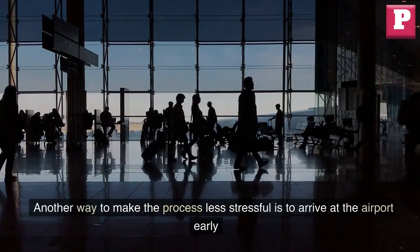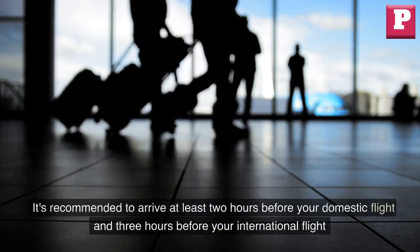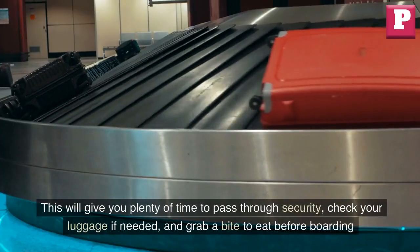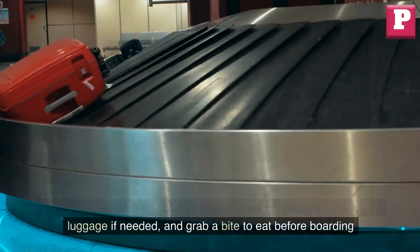Another way to make the process less stressful is to arrive at the airport early. It's recommended to arrive at least two hours before your domestic flight and three hours before your international flight. This will give you plenty of time to pass through security, check your luggage if needed, and grab a bite to eat before boarding.